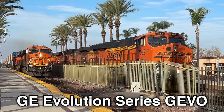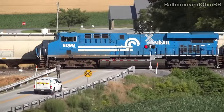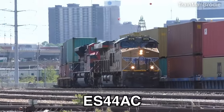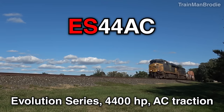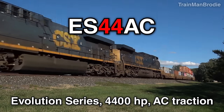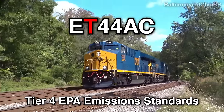The GE Evolution Series, commonly known as the GEVO, is the most popular American freight locomotive. There are two main GEVOs: the ES44AC and the newer ET44AC. ES stands for Evolution Series, 44 for 4400 horsepower, AC for AC power, while the T in ET stands for Tier 4 emission standards.